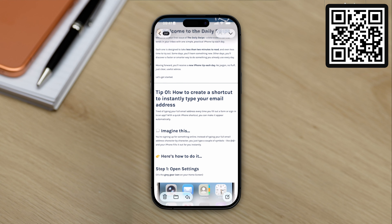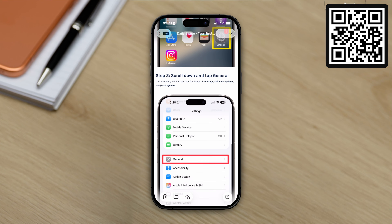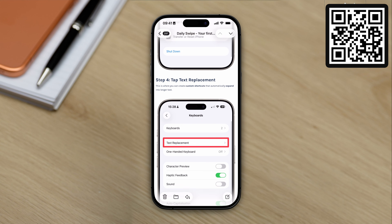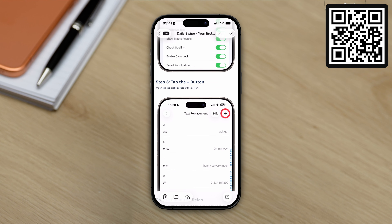Very quickly — if you watch videos like this and think you'll definitely forget it later, I've made something to fix that. I send one short free iPhone tip every day direct to your inbox. It's called the Daily Swipe. It takes 30 seconds to read and it genuinely helps you remember and actually use tips like the ones in this video. Just scan the QR code on screen or tap the link in the description to join for free.